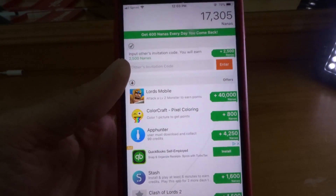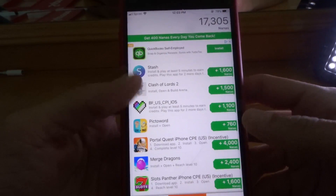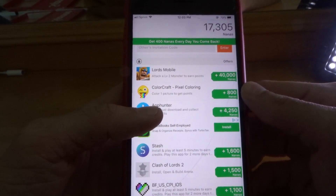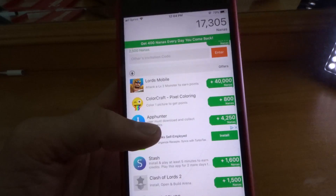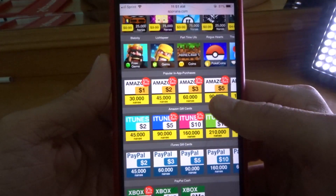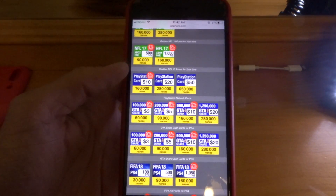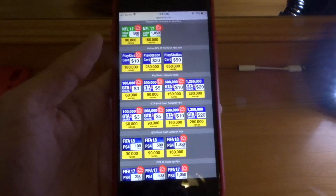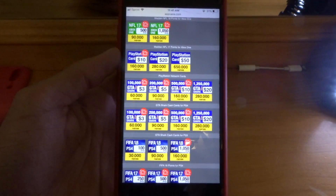Shout out to AppNana. My link will be in the description. Make sure y'all click that link in the description so you can get an extra 2,500 Nanas. This is all you have to do — just download some apps and follow the directions. 40,000 Nanas — I'm going to do that later. I'm going to download Lord's Mobile and kill a level 2 monster and get 40,000 Nanas. Once you get your Nanas stacked up, you can cash those Nanas in for any type of reward. In the title I said you guys can get free V-Bucks — this is exactly how you would be able to do it. Stack up 160,000 Nanas, click on the PlayStation card, and it will actually send you the PlayStation code to the email that you signed up to AppNana with.